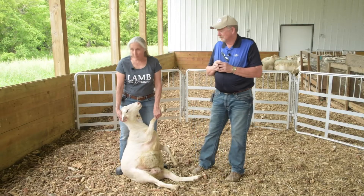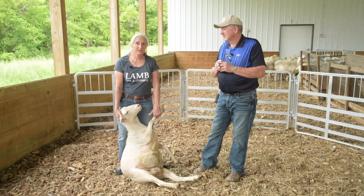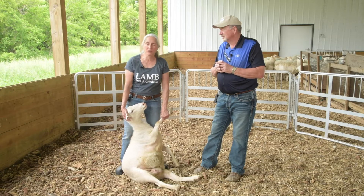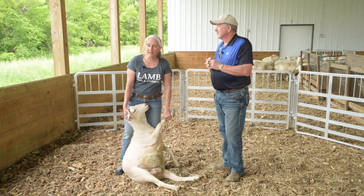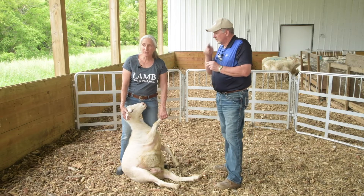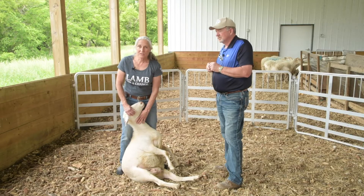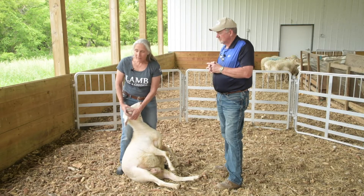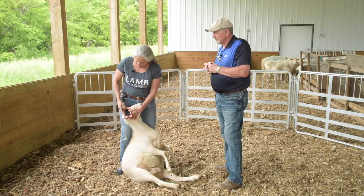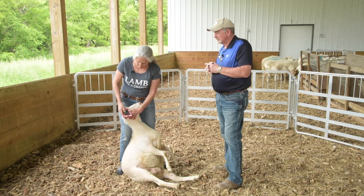What we're looking at is a ewe in the last two weeks of pregnancy that is either slow, doesn't come to the feed bunk, doesn't stay at the feed bunk, or is already down. Unlike a cow, the most reliable sign we can look at as a sheep producer is to close her eye. We're simulating a dark room, then take your flashlight — everybody always seems to have their cell phones on them — and get your flashlight on.